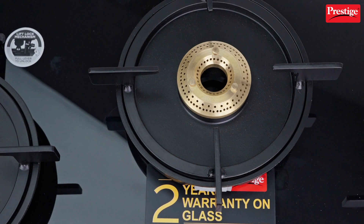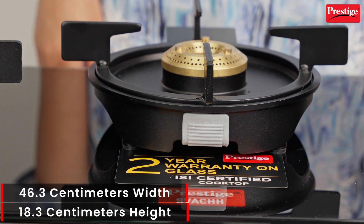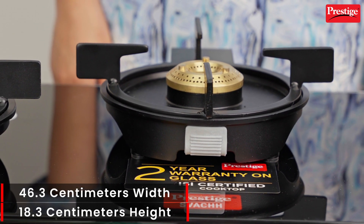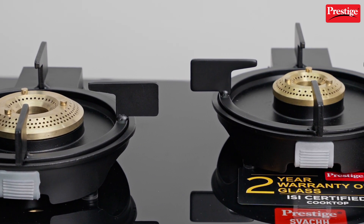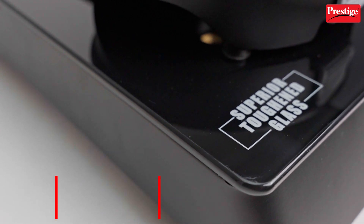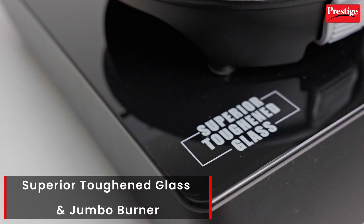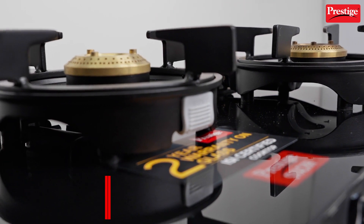This revolutionary gas stove spans 46.3 cm in width and 18.3 cm in height for easy and accessible cooking. Not only does this gas stove have a jumbo burner for faster cooking, but it also has superior toughened glass that makes it easy to avoid scratches and burns, and is easy to clean.